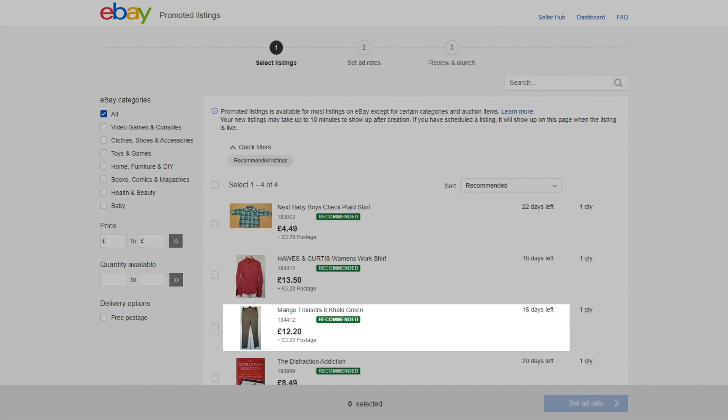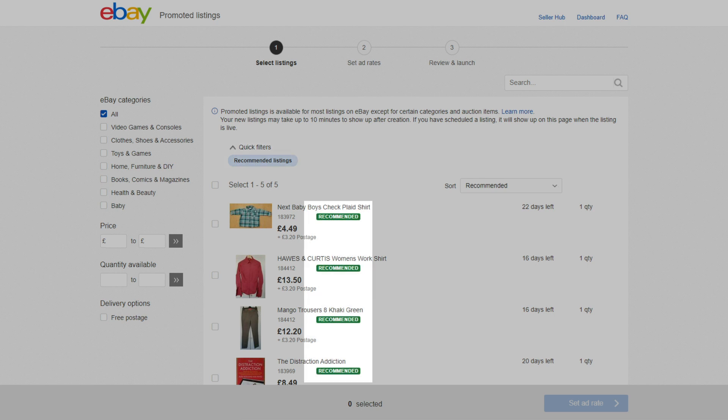We've made this feature easy to use by adding a filter that allows you to select your listings in bulk. And we've also provided a clearer overview of your items by showing the recommended listings first.